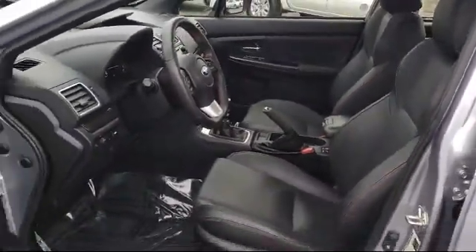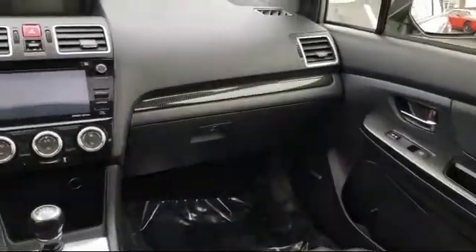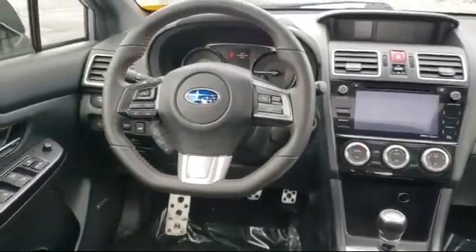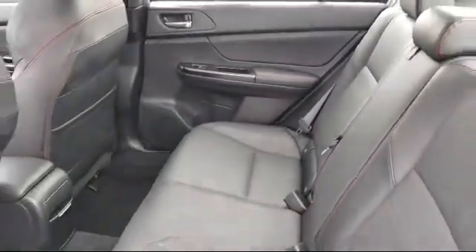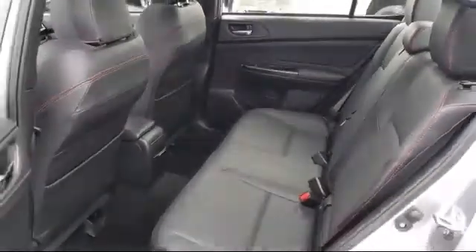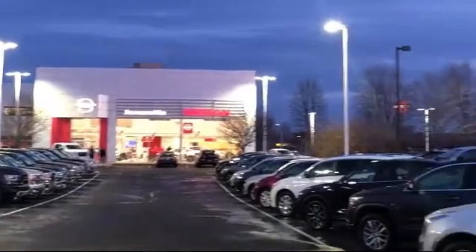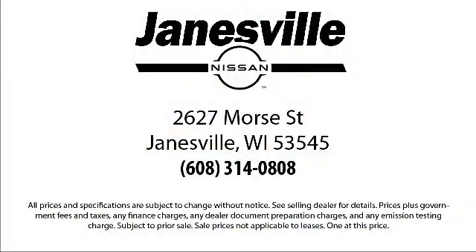Here at Janesville Nissan, customer service is our top priority. Our friendly and experienced staff will make the transition into your next vehicle as smooth as can be. We care about our customers and we want to make sure that you drive away in a vehicle that is just right for you. So come visit us here at Janesville Nissan. You'll be glad you did.